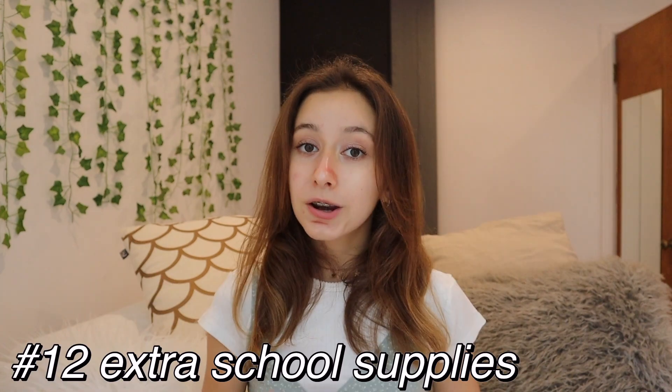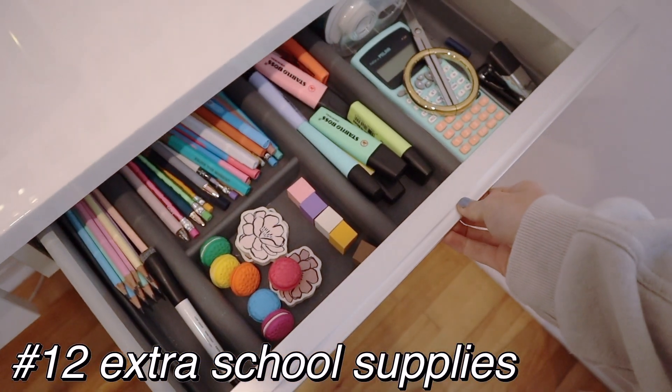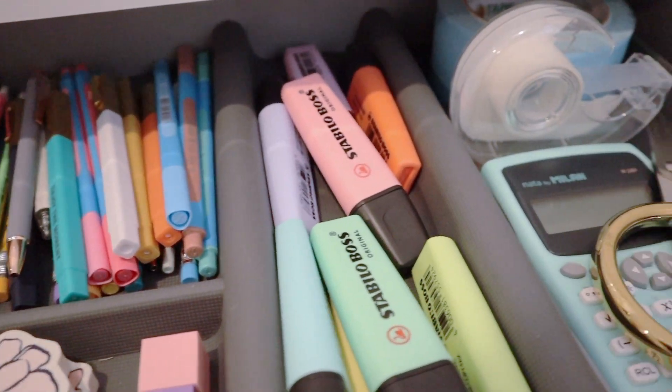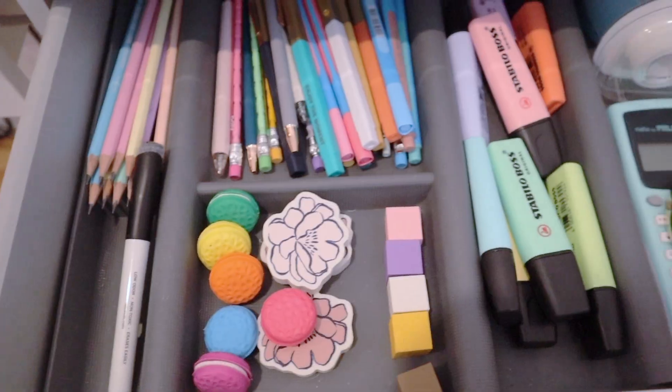It helps you memorize so much. You can also have an extra school supply area in your room with some extra pens, pencils, coloring pencils, and highlighters, so that when you run out of them at school you can grab one from home the next day.